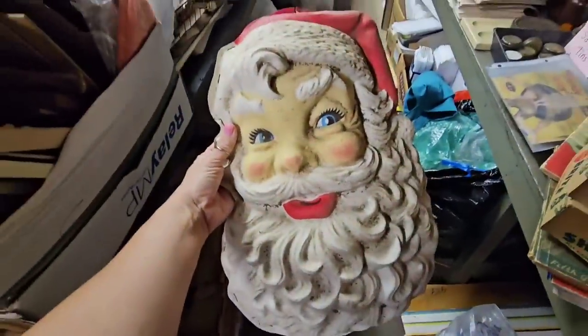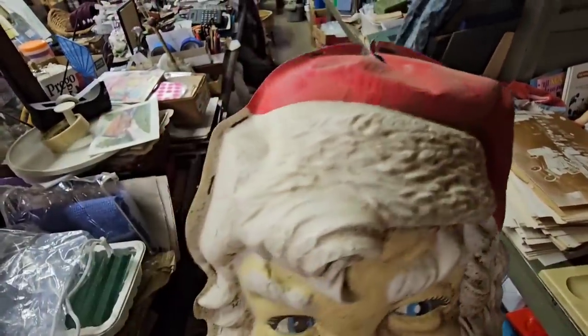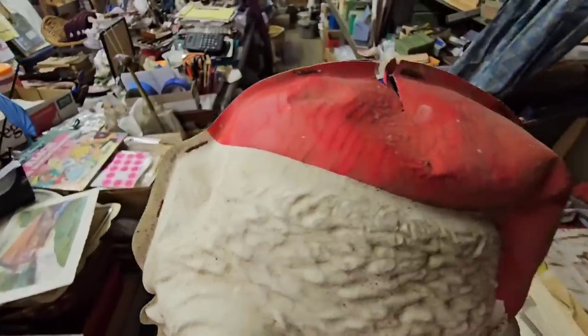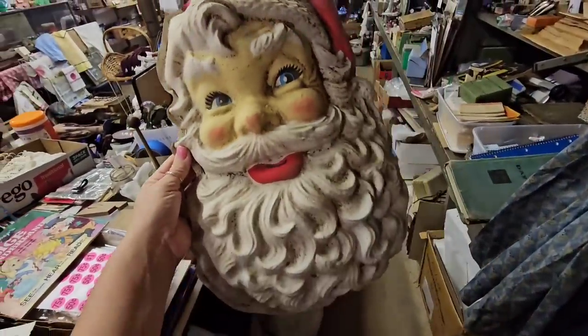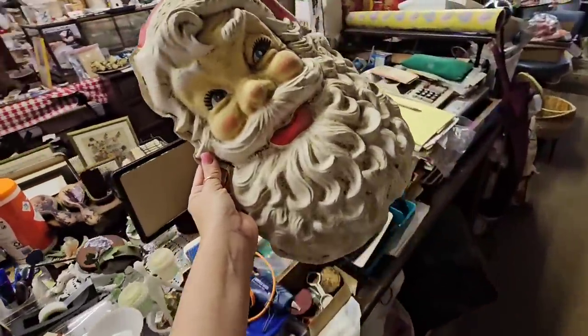Let's check out this Santa. He's cool — definitely vintage. His hat is a little smashed in and he's stapled to the back, and the staples have rusted over, but I think that kind of adds to the effect. I really like him, so I think I'm going to add him to my pile.